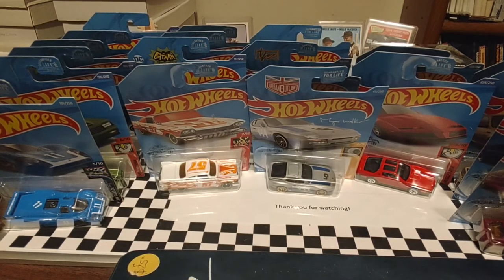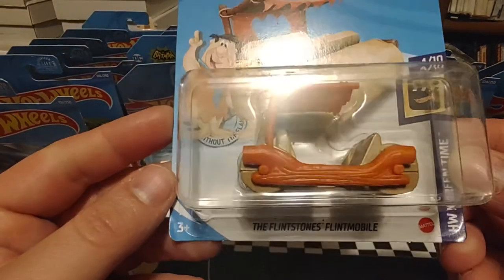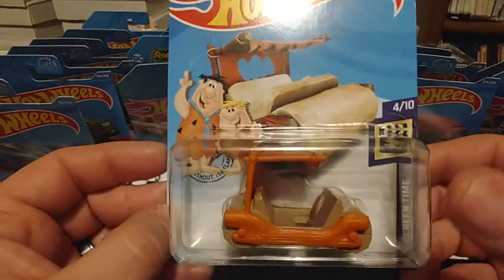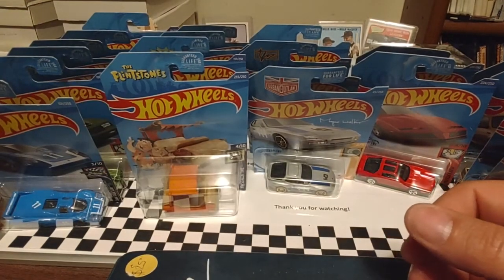It looks like the rest of these — I got one more Hot Wheels and then the rest will be Matchbox. Did get the Flintstones Flintmobile. Grew up with the Flintstones as a kid, so you've got to pick it up when you can.